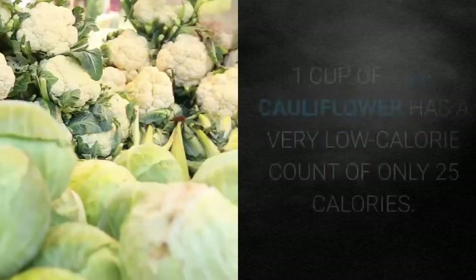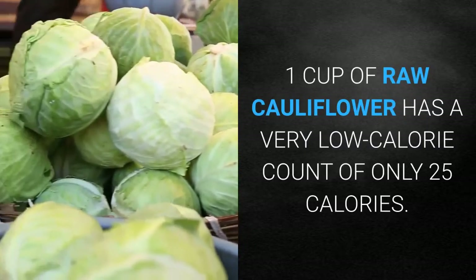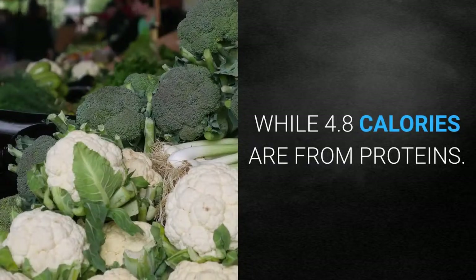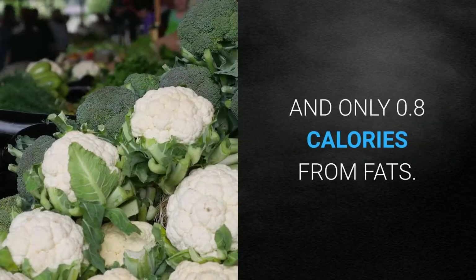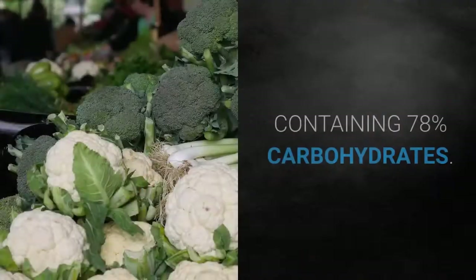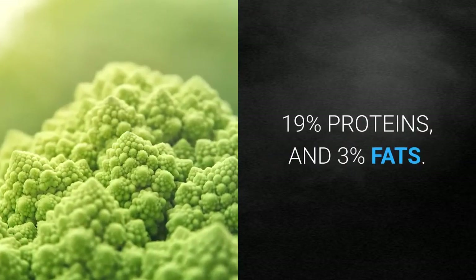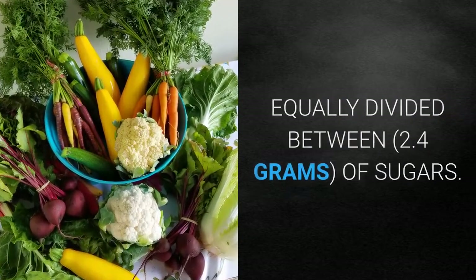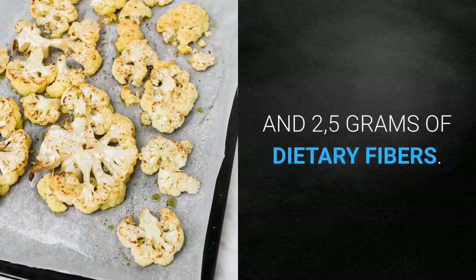One cup of raw cauliflower has a very low calorie count of only 25 calories, out of which 19.3 calories are from carbohydrates, 4.8 calories are from proteins, and only 0.8 calories from fats. This makes cauliflower a low-fat food source containing 78 percent carbohydrates, 19 percent proteins, and 3 percent fats. The carbohydrate content is equally divided between 2.4 grams of sugars and 2.5 grams of dietary fibers, with no starch content.